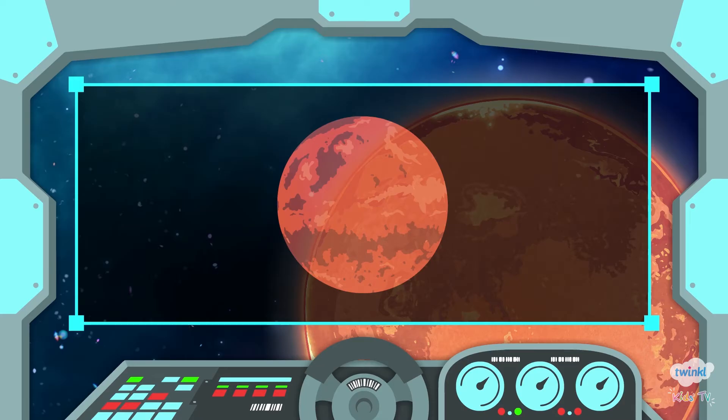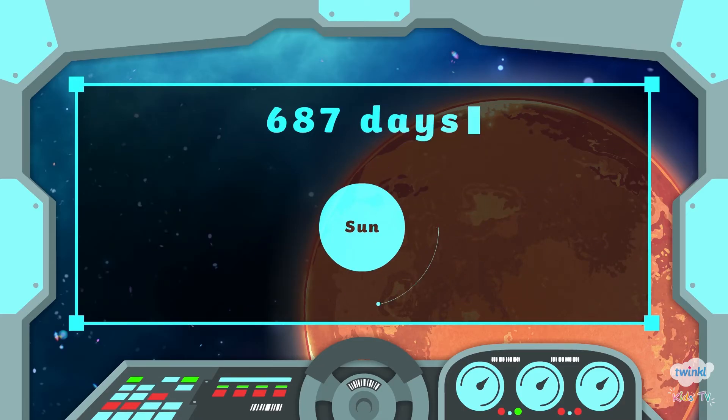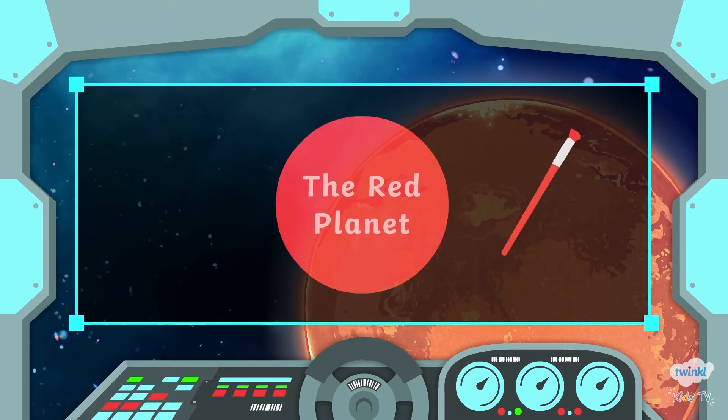Mars is the planet which is fourth closest to the Sun. It takes 687 days to orbit the Sun. Mars is often called the Red Planet.